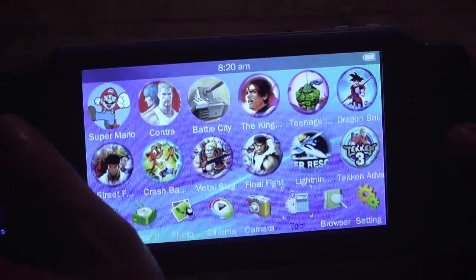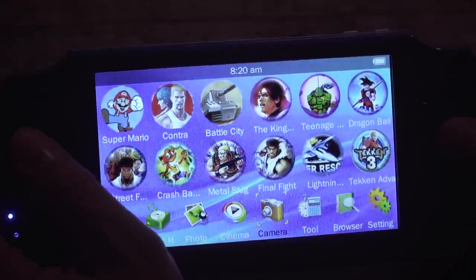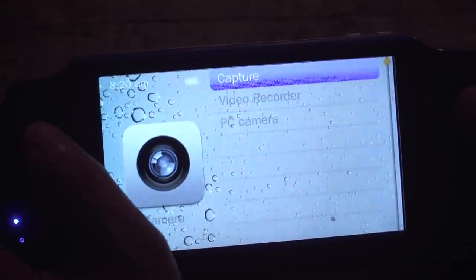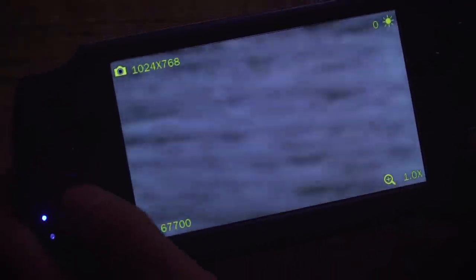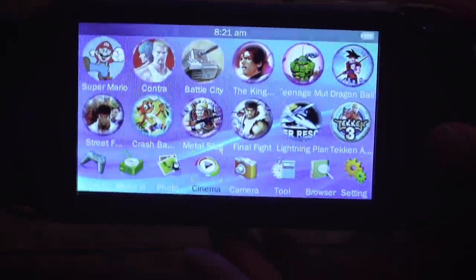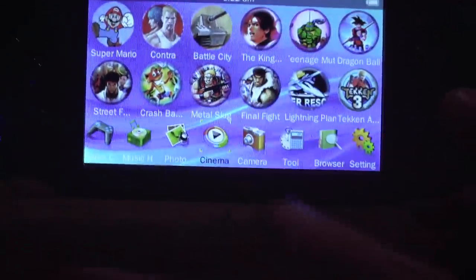We've got other things on here as well - Final Fight, you can put your own games on here, and we have a camera. How good's the camera? When it's light, it's quite magnified. We'll see what results we can get with 1024x768. You can take 67,701 pictures with it. It takes that long to save. And it has a digital zoom. That shows you off the screen directly as you're going to be using it. Let's plug this in directly into capture and see it in more detail.